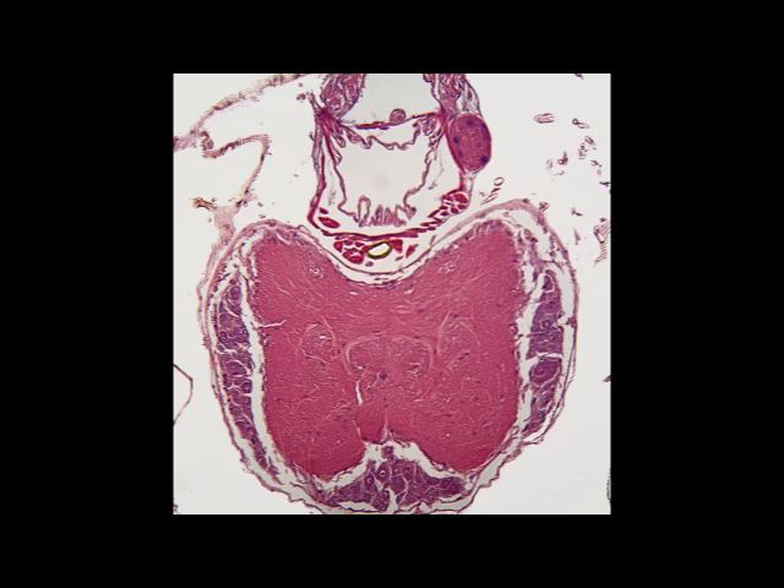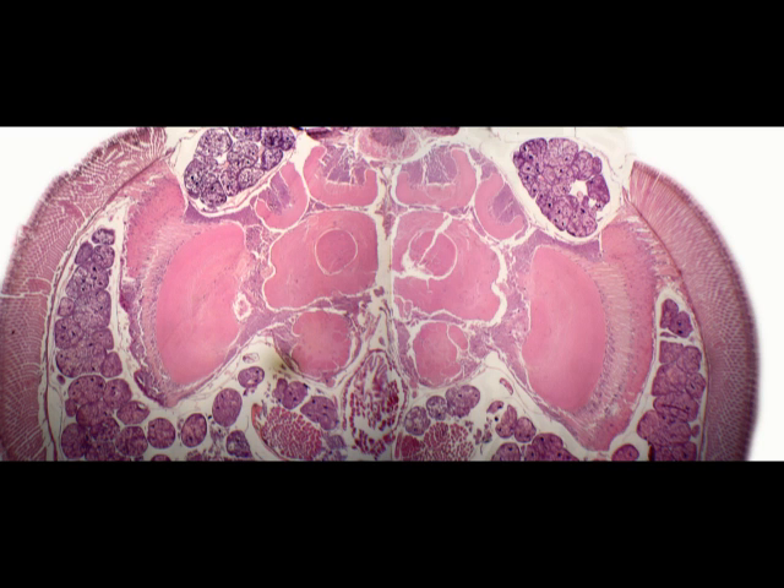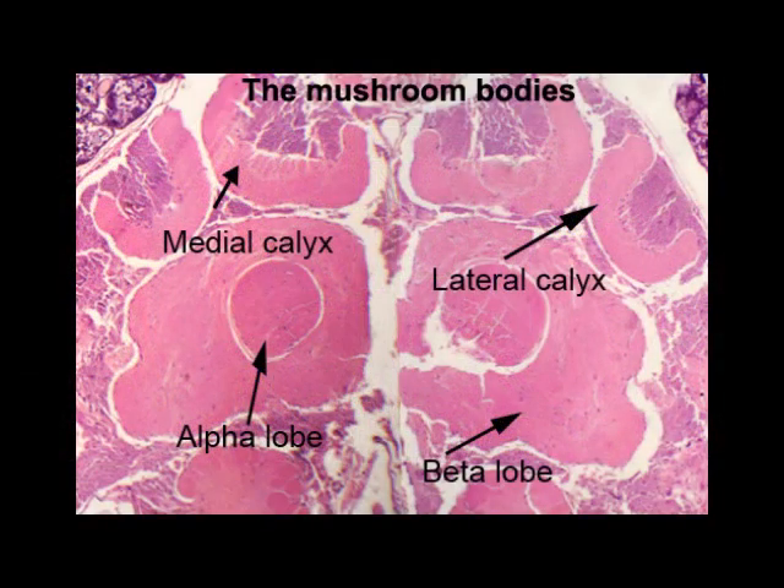Quite a bit is known about the function of different parts of the brain, and I'll just touch on a couple of these areas. We know that the functions of social behaviour and memory are located within what is known as the mushroom bodies. They're called that because in some insects they appear like a nucleus at the end of a stalk, hence the term mushroom bodies — it's not so obvious in the bee. But these consist of the medial calyx, lateral calyx, and the alpha and beta lobes, and these areas, the mushroom bodies, are particularly highly developed in bees.